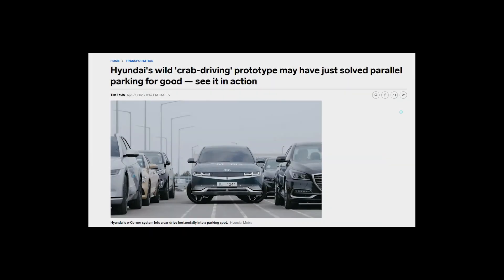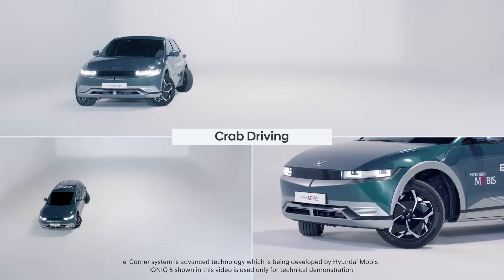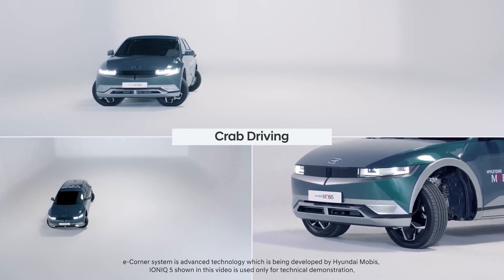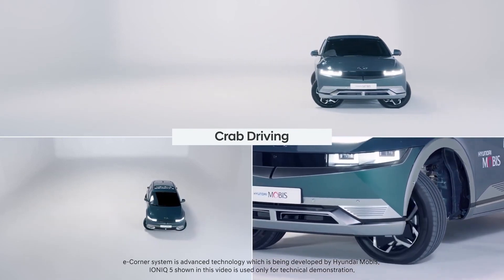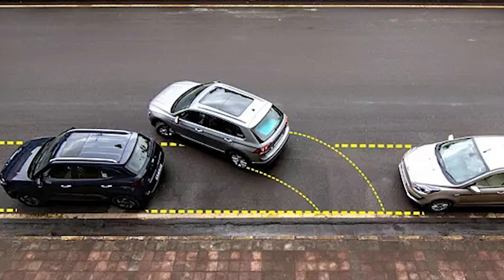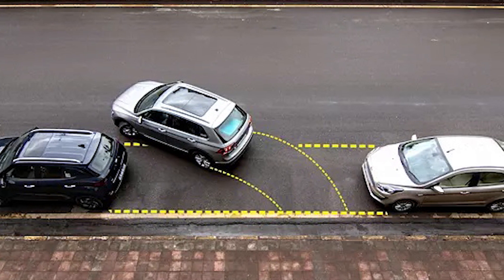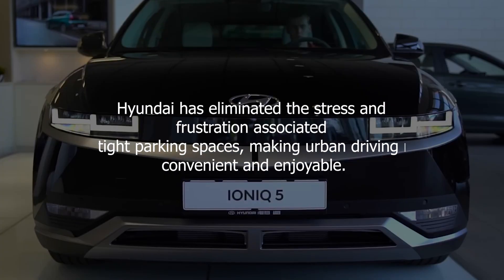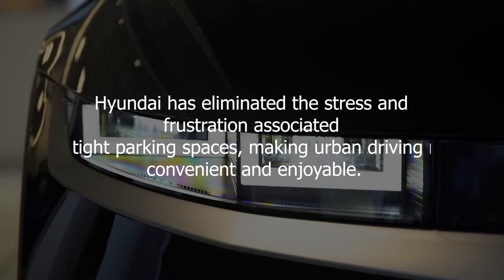One of the standout features of Hyundai's e-corner system is crab driving. By independently controlling each wheel's movement, the system enables the vehicle to move sideways, mimicking the sideways motion of a crab. This functionality has revolutionized parking in crowded urban areas. Imagine effortlessly gliding into a parallel parking spot without the need for conventional back-and-forth maneuvering. With crab driving, Hyundai has eliminated the stress and frustration associated with tight parking spaces, making urban driving more convenient and enjoyable.